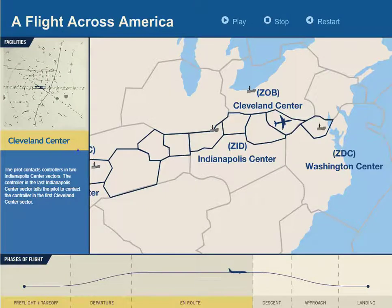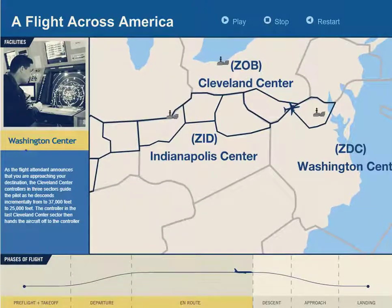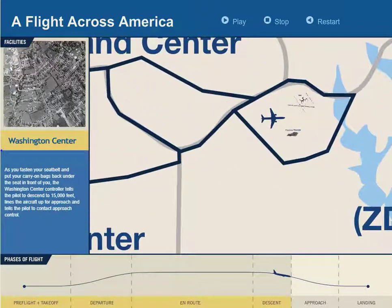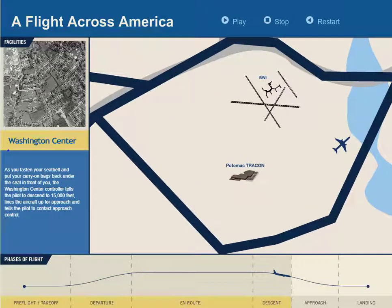The flight proceeds through Indianapolis Center and is handed off to Cleveland Center. As the flight approaches its destination, Cleveland Center controllers give the aircraft descent instructions and coordinate the handoff to the Washington Center controller.